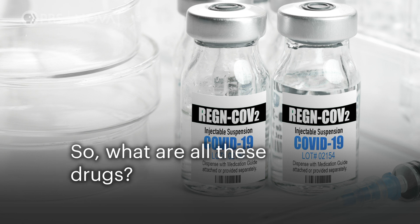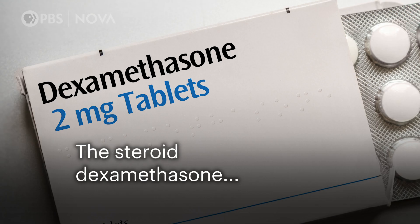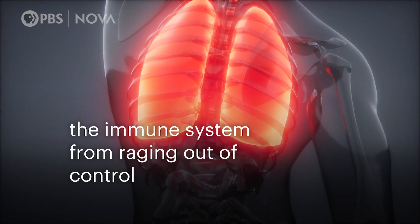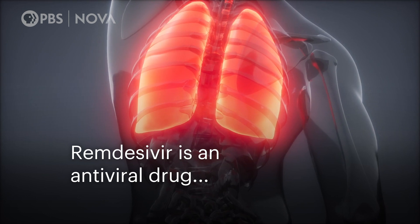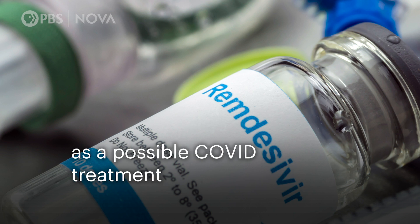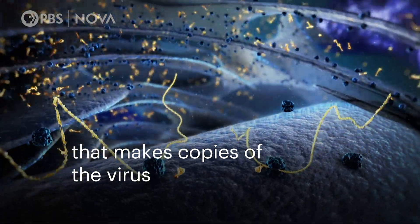So what are all these drugs, and how can we know if any of them actually make a difference? I can't tell you which one of those was effective. It may have been all three. It may have been that he was already on his way to getting better, and had he received no therapy, he would have gotten better. The steroid dexamethasone is usually given to patients to stop the immune system from raging out of control.